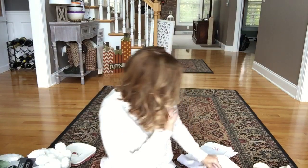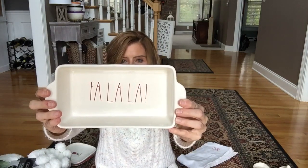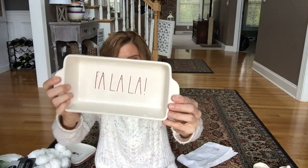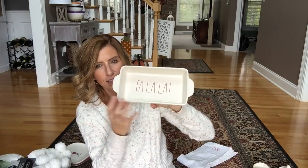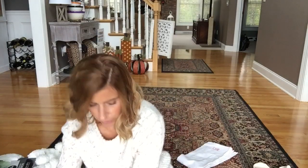Next I got this bread dish, and it just says 'Fa la la.' It's also Rae Dunn and it was $12.99. I just like that it has the red inside and the lettering is red. I thought that was really cute.